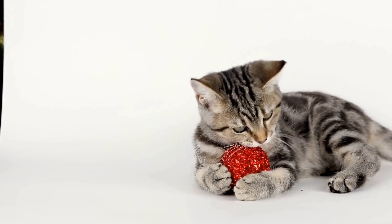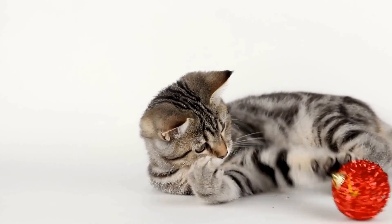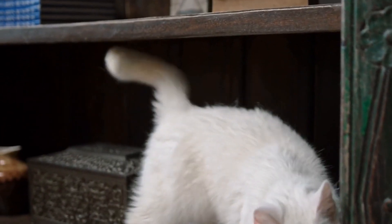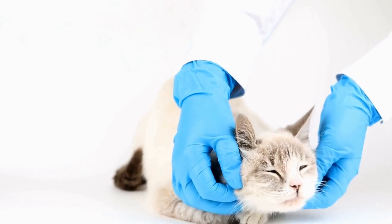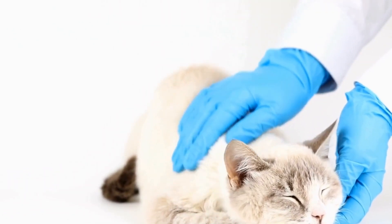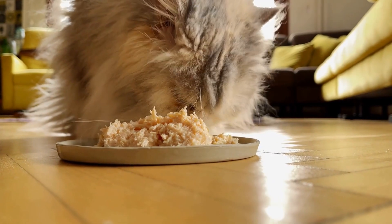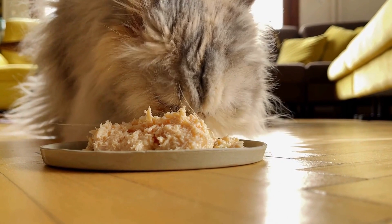As pet owners, it is essential to provide cats with opportunities to satisfy their sense of discovery. Creating a stimulating and enriching environment is crucial for their mental and physical well-being. Providing interactive toys, vertical spaces to climb, and safe outdoor areas can help fulfill their natural curiosity.